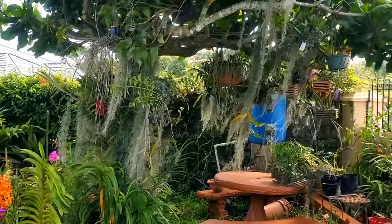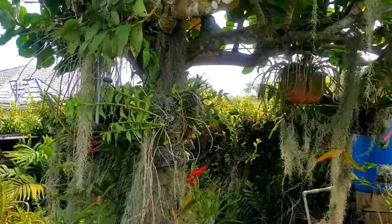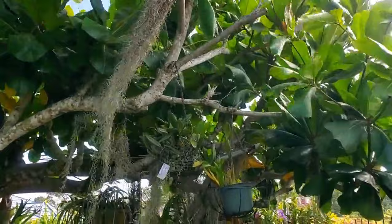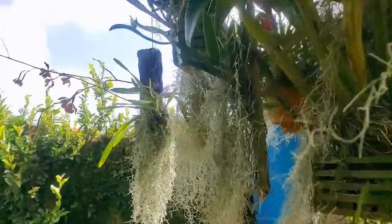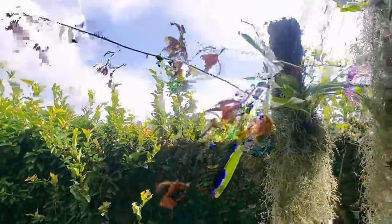Under the almond tree, not a lot is happening either in terms of blooms. Let me take you closer and highlight — I think I might just have one or two orchids blooming under the almond tree right now, because they have really bloomed off.